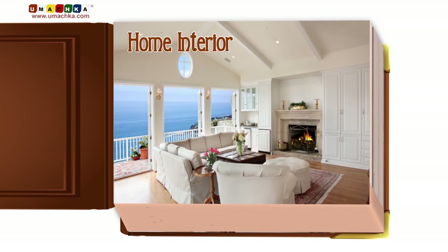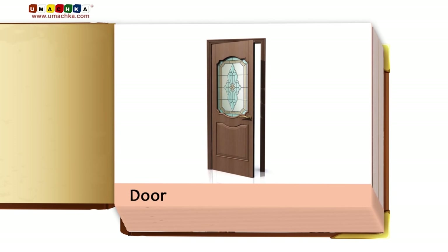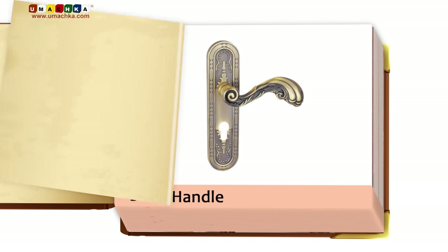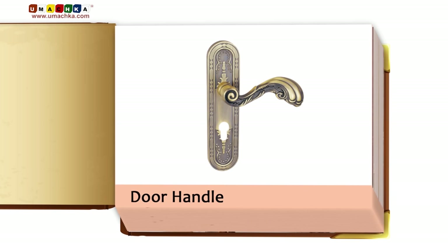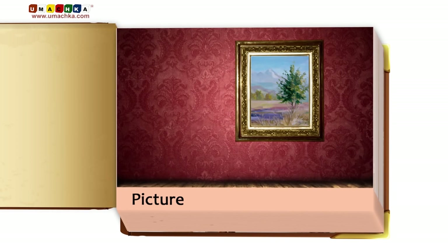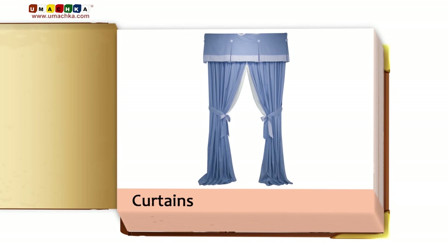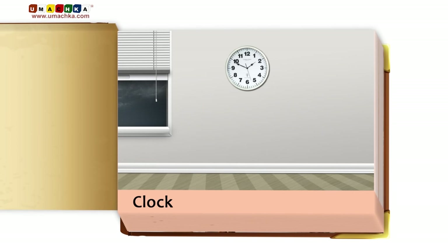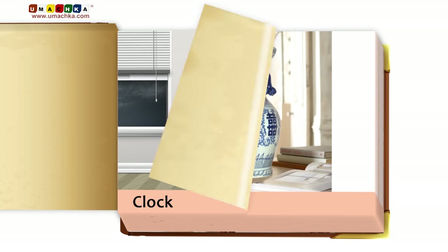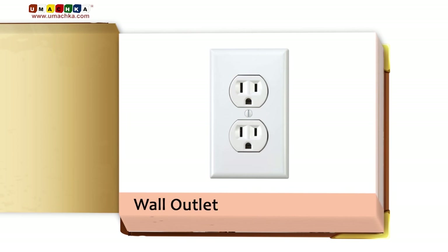Home interior: Window, Door, Door handle, Light fixture, Picture, Curtains, Clock, Vase, Wall outlet, Lamp.